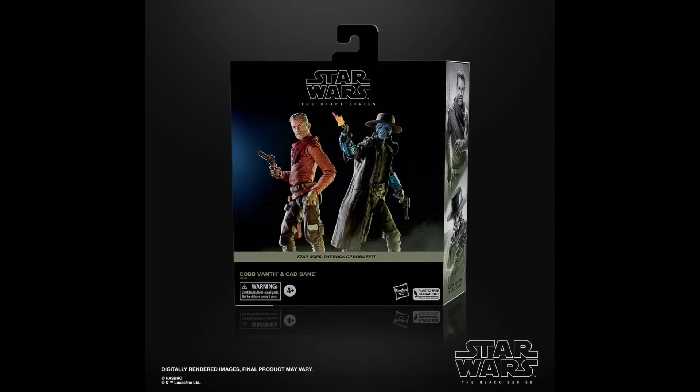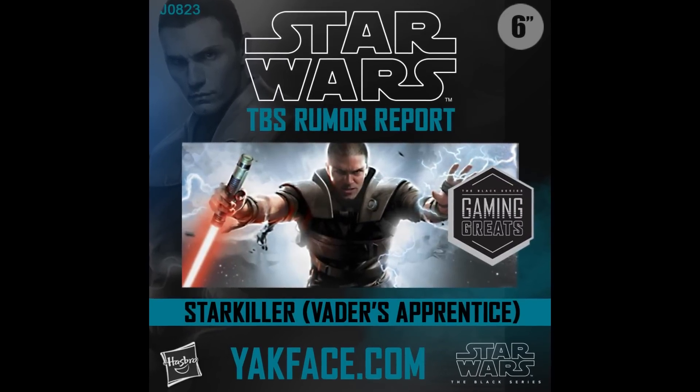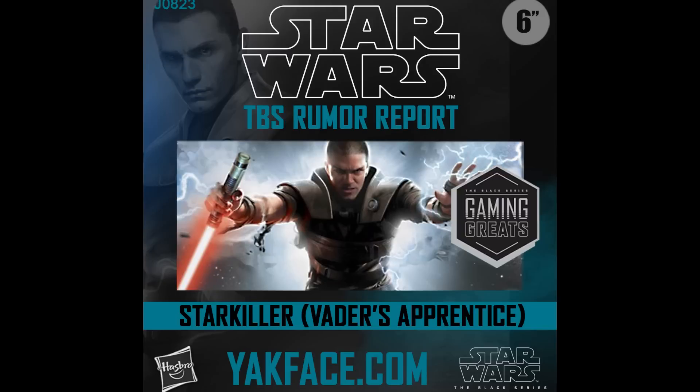We've got Black Series Cobb Vanth and Cad Bane showing up at local Targets. You're either going to have to open the packaging or just never see them. Lastly, there's a rumor we're finally going to get Starkiller in Black Series Gaming Greats — Vader's Apprentice — probably around $30. This is the most requested Black Series figure I hear about all the time. They make all these weird, obscure, repaint characters but not him. I think we're probably going to get him — it's still a rumor, not for sure.